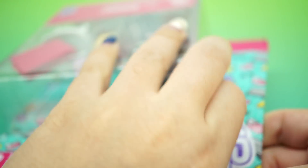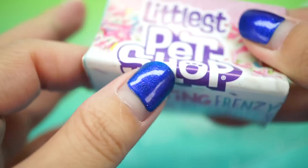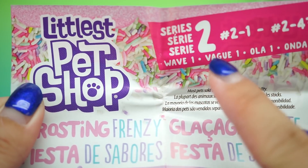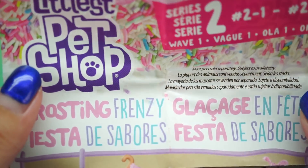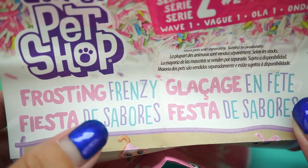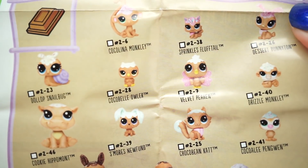Let's go ahead and open this up. Whoa, so as usual — hold on, this one looks a little different than the ones I usually have. You know what, I think it looks different because this one is a series two, and I just started opening series two — I've been opening a lot of series one. This one looks really cute, it says 'Frosting Frenzy.' I love the colors, I love the pink and the teal, looks super cool.